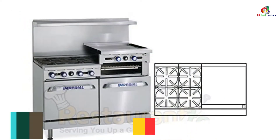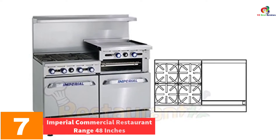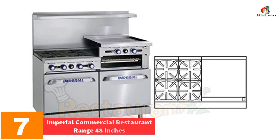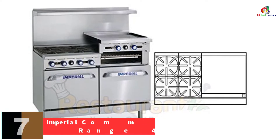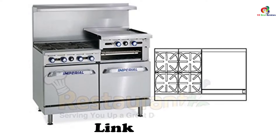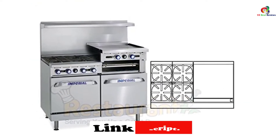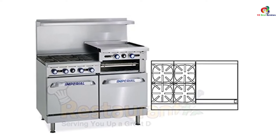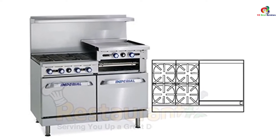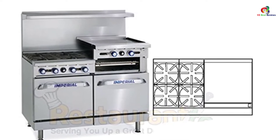At number 7, we have the Imperial Commercial Restaurant Range 48-inches. The device is equipped with 4 burners made of Teflon material to prevent them from rusting. They are easy to clean, making it easy to maintain cleanliness and prevent clogging and spillage. It has two ovens, making it ideal for use in restaurants since you can bake using both ovens simultaneously. The ovens are equipped with a deflector which ensures there is no energy lost to the floor.